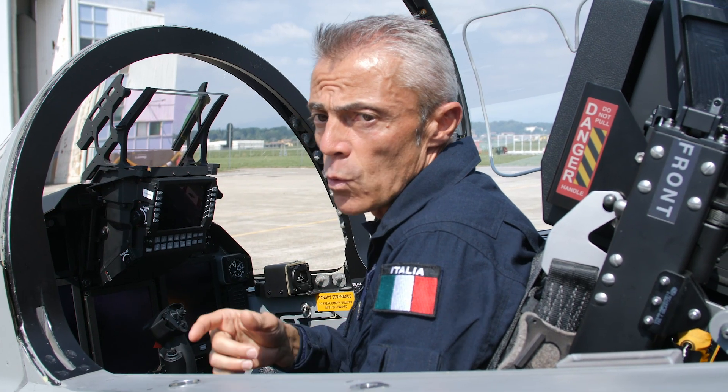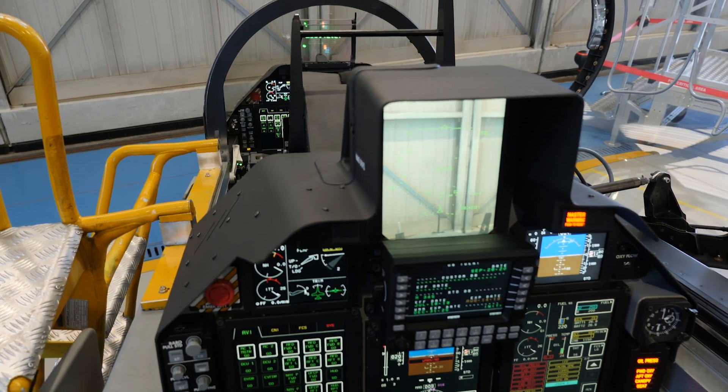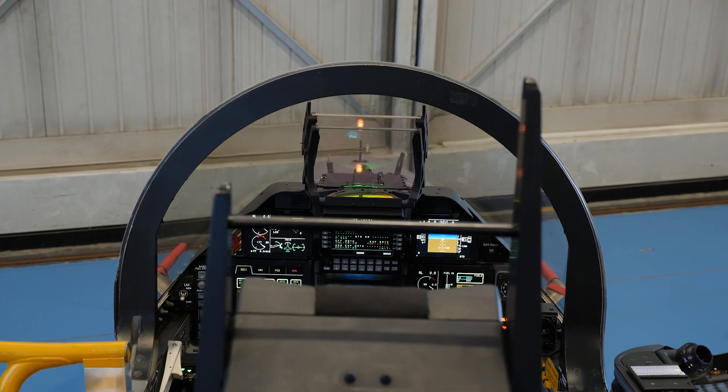In the rear cockpit we have the same layout including the three MFDs, plus we have an additional MFD which is used as a repeater.